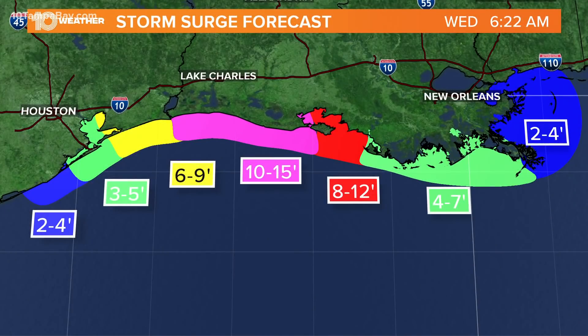Storm surge in Galveston anywhere between three to five feet. The higher storm surge is going to be in the southwestern coast of Louisiana where they could potentially see between 10 to 15 feet. Think about that — 10 to 15 feet. A basketball rim is 10 feet and then you put five feet on top of that, and that's how high the water could be as it rises out ahead of Hurricane Laura approaching the coast.